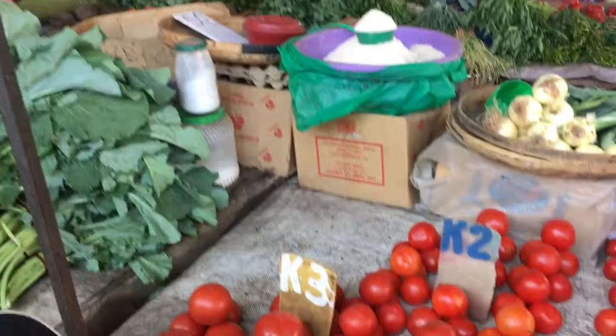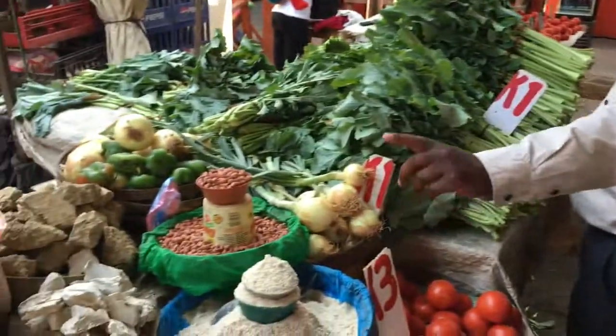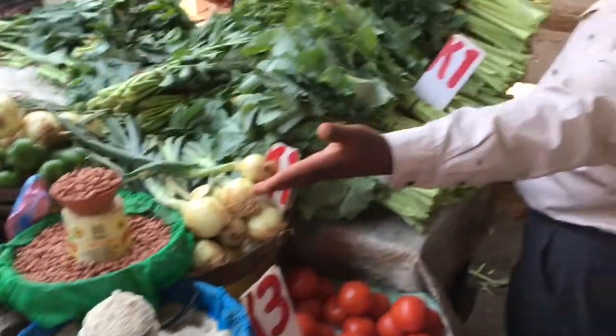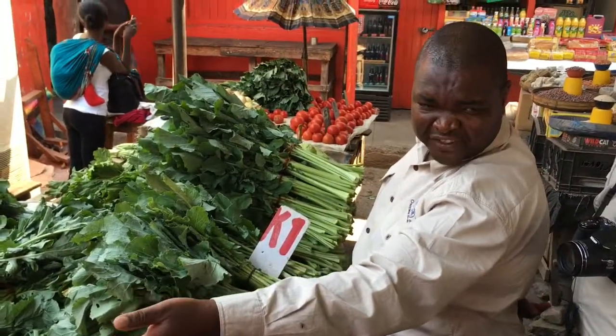Our guide Peter showed us all sections of this vast market — produce, meat, dried goods, linens — you name it, they had it. For iron deficiency.